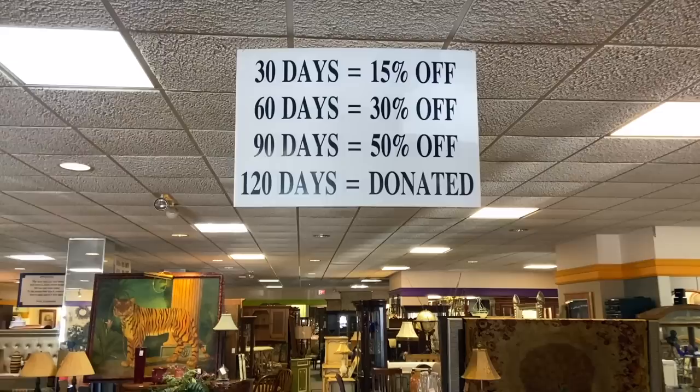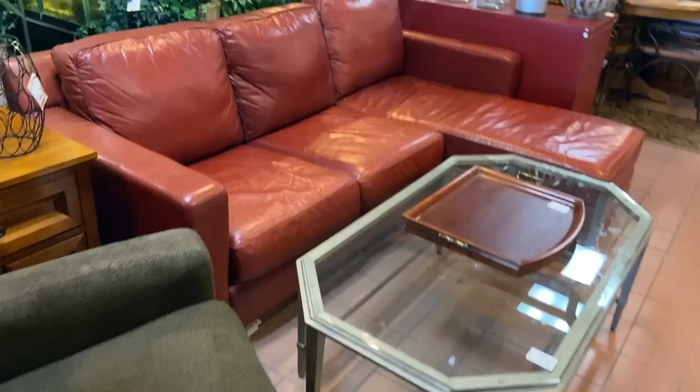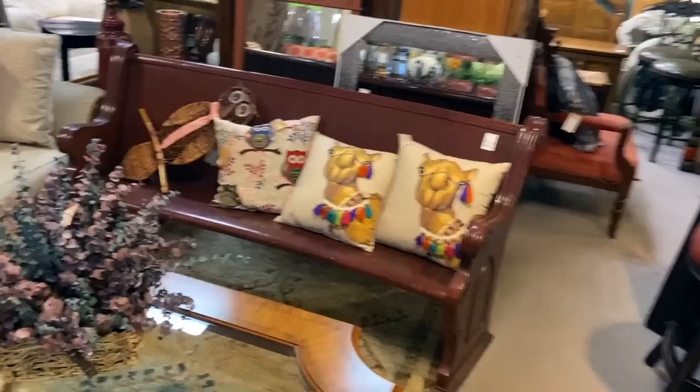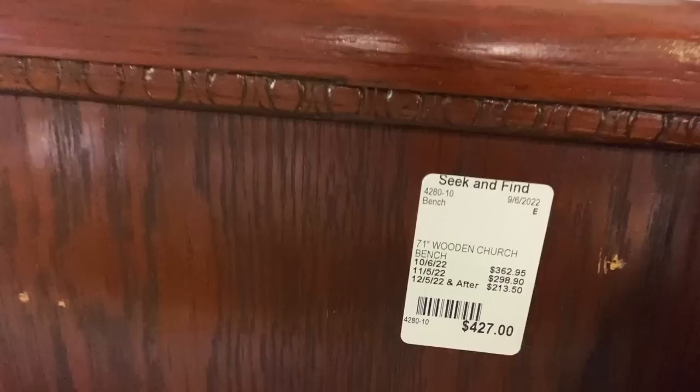It is called Seek and Find Consignment. I see signs that say furniture and home decor. This is how you keep a consignment store fresh — they start discounting if it sits, and if it sits too long, they donate it. That makes people price things right and move them out for sale. I see some nice stuff, some older things.